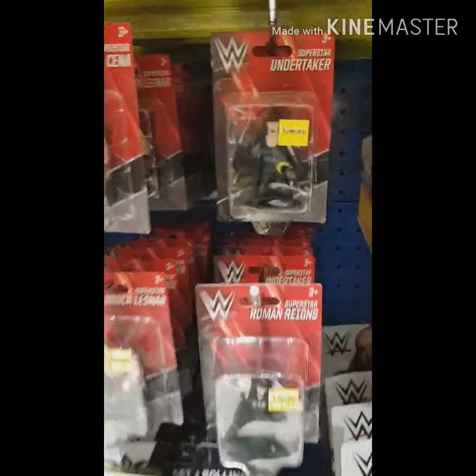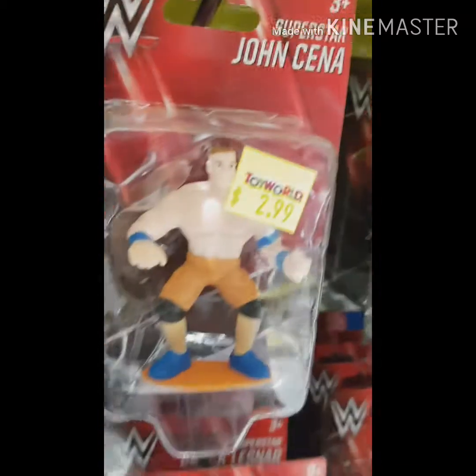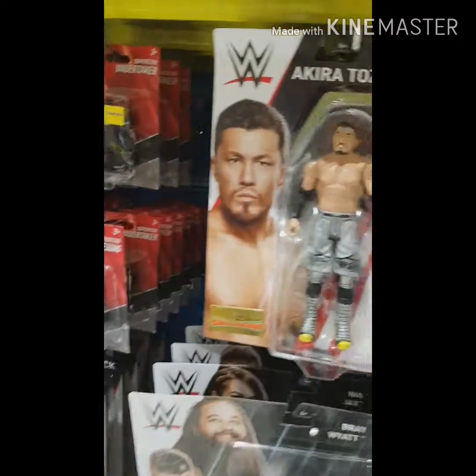The minis — they've got plenty of little rubbery minis going for $3 Australian, which is about $2 US. The Undertaker and John Cena are there, of course.